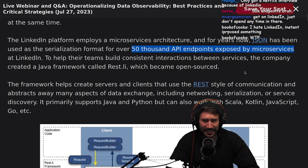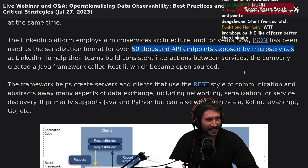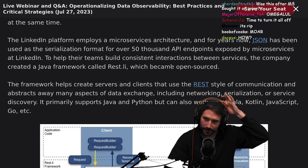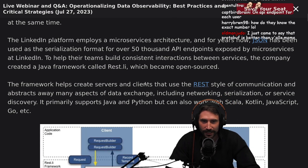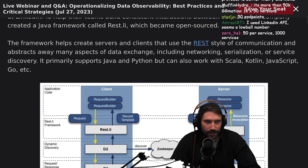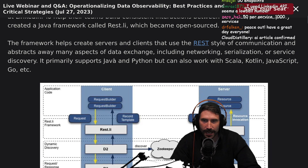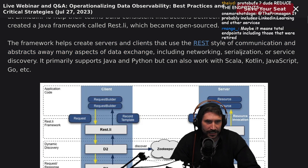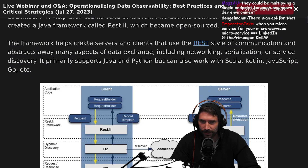50,000? The internet was a mistake. To help their teams build consistent interactions between services, the company created a Java framework called RESTly, which became open source. The framework helped create servers and clients that use REST-style communication and abstracts away many aspects of data exchange — pretty much like gRPC — including network serialization and service discovery.